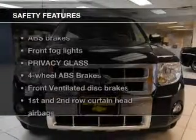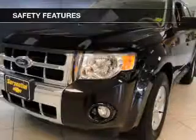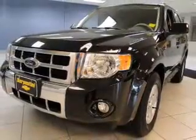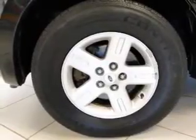If safety is a high priority, rest assured knowing that these top safety components are included: front ventilated disc brakes, curtain head airbags, passenger airbag, side airbag, low tire pressure warning, and independent suspension. Let us put you in the driver's seat today.